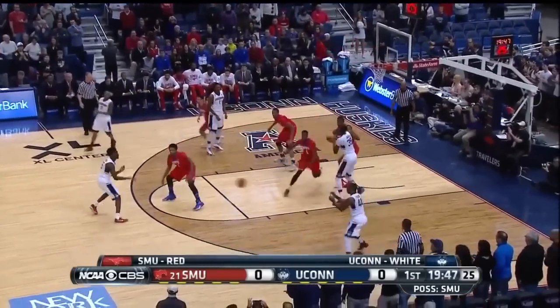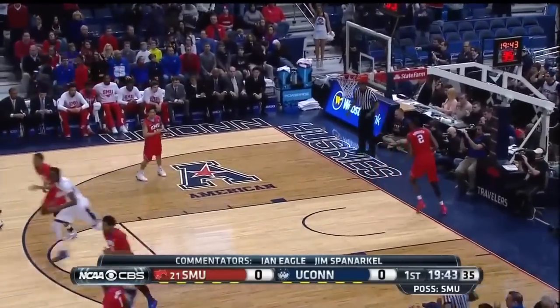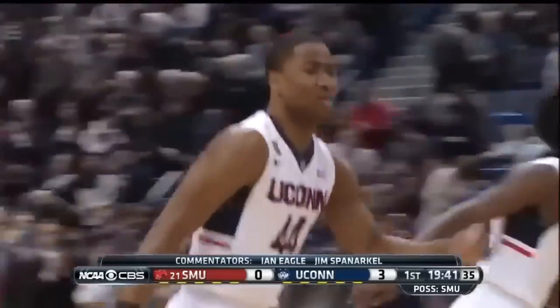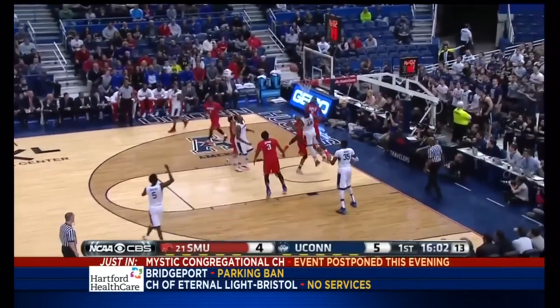Out front, Hamilton. UConn coming off a 60-49 win over East Carolina. The jump shot goes to open things up — Rodney Purvis. Note that the shot clock and game clock are not working above the basket that UConn is shooting at.